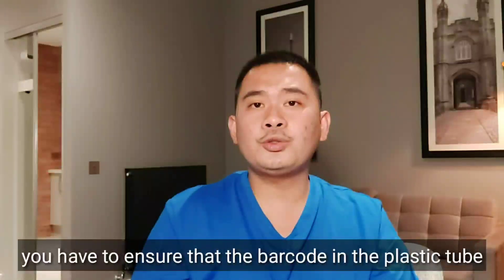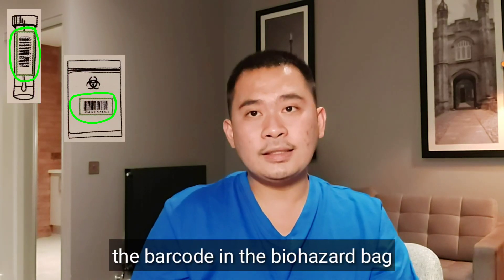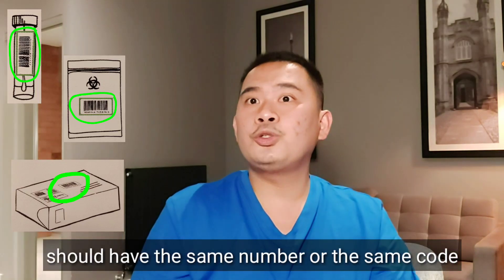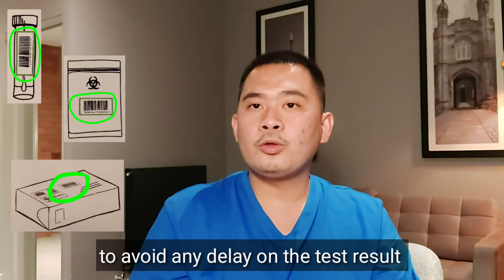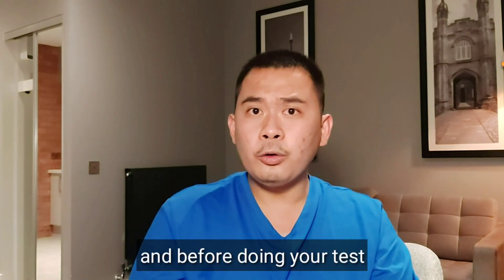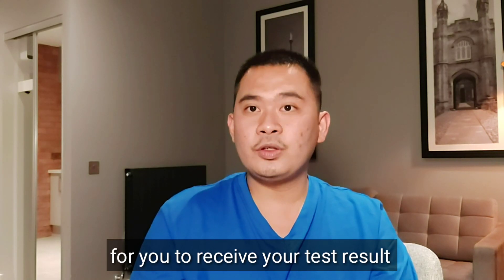For the barcode, you have to ensure that the barcode on the plastic tube, the barcode on the biohazard bag, and the barcode on the return box all have the same number or code to avoid delay on the test result. And before doing your test, you have to register at gov.uk/register-u-test to receive your test result.